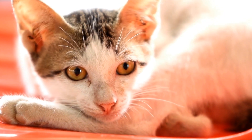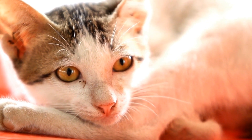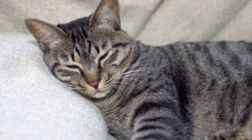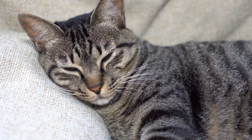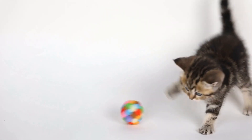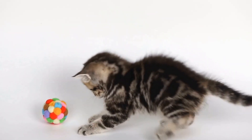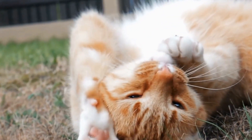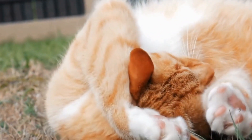In conclusion, cats can develop allergies to specific types of laundry detergents. The chemicals and fragrances present in detergents can irritate their sensitive skin and respiratory systems, leading to allergic reactions. Identifying the allergen and making necessary changes, such as switching to hypoallergenic detergents, can help alleviate your cat's symptoms. However, it is always advisable to consult with your veterinarian for proper diagnosis and guidance on managing your cat's allergies.